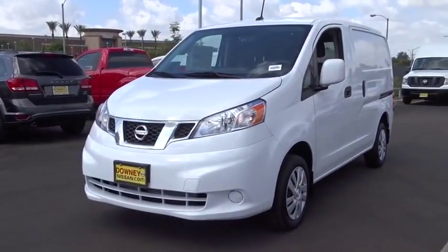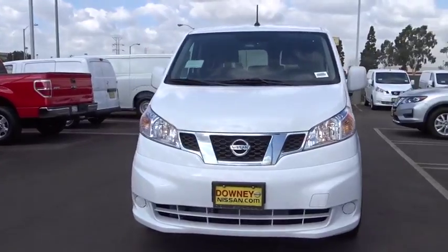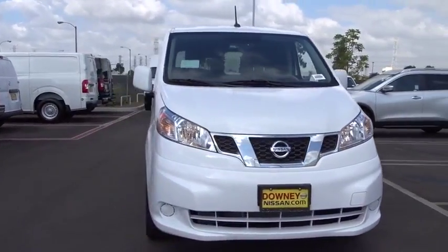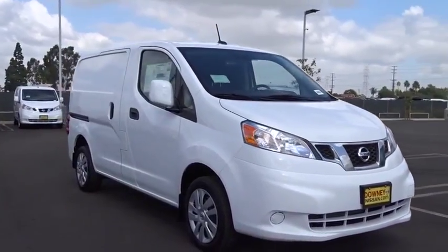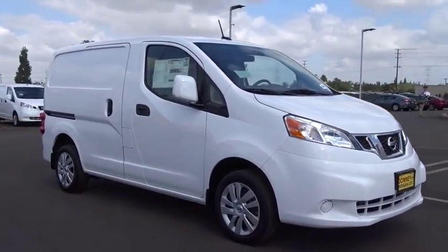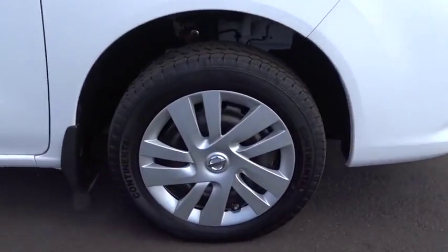The 2017 Nissan NV. You're a lot more than what it says on your calling card and you need your vehicle to be more than a van. You demand innovation and versatility. You need it to be your mobile office, your workshop, and your billboard on wheels. The Nissan NV is for you.